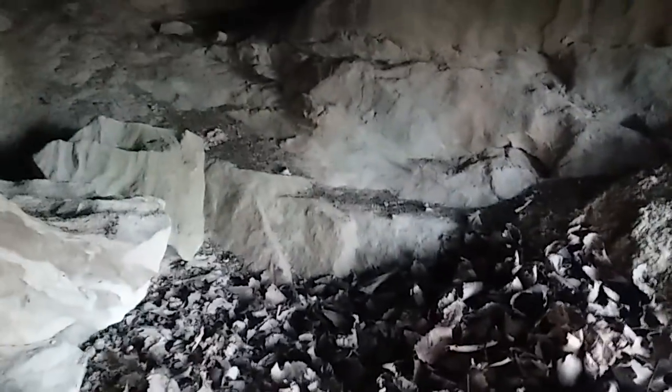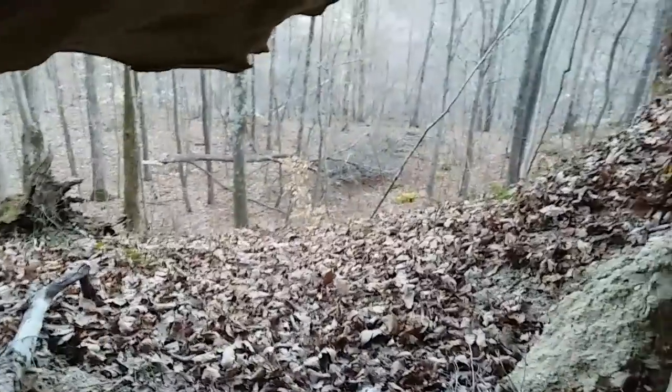Maybe instead of a gun, the booger would use a rock to defend itself against something coming in here. This is awesome — number one. Number two, this is a great place for a booger. I'm so glad I came over here. Looks like a good place for a booger to go.